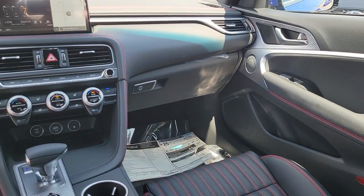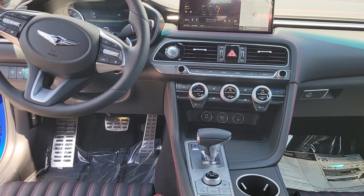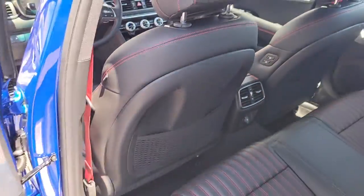Seize the moment and get into this remarkable Genesis G70, the compact sports sedan that sets a new standard of excellence. Come in for a fun and easy test drive. Our team will make it the best part of your day.